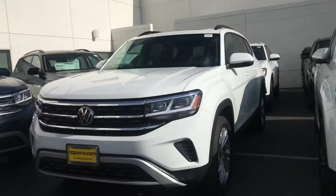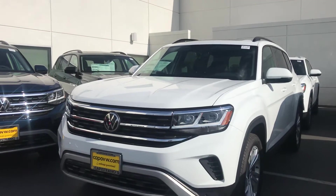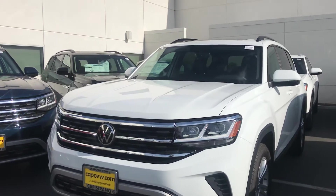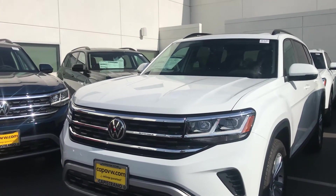Hi Maureen, this is Niles Loptar here at Capistrano Volkswagen. I'm here with our 2021 Atlas SE with Tech. I noticed that you're looking at the S, just the standard model. We do have one, but it's currently at our reserve lot rather than our main lot. So I thought I would send you a little video of a couple tiers higher than the S.